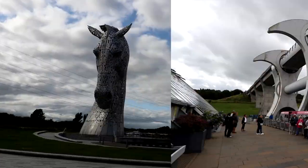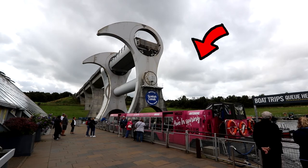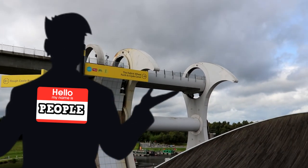Today we visit a fancy lock and a big horse. The fancy lock is called the Falkirk Wheel and is used to transport boats from down here to up there. Originally it was set up for practical reasons but then people saw it and were like, hey, this is pretty cool. And so they opened a visitor centre and now you can go on boat rides up and down it.